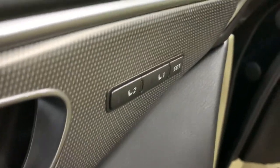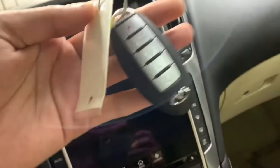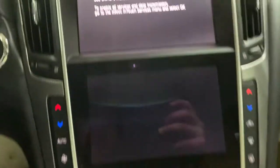You also have memory seats. You have your Bose sound speakers right here. Now let's get inside — I'm going to show you the key, which I'm going to use to start the vehicle. There you go. As you can hear, no hesitations when turning the vehicle on.